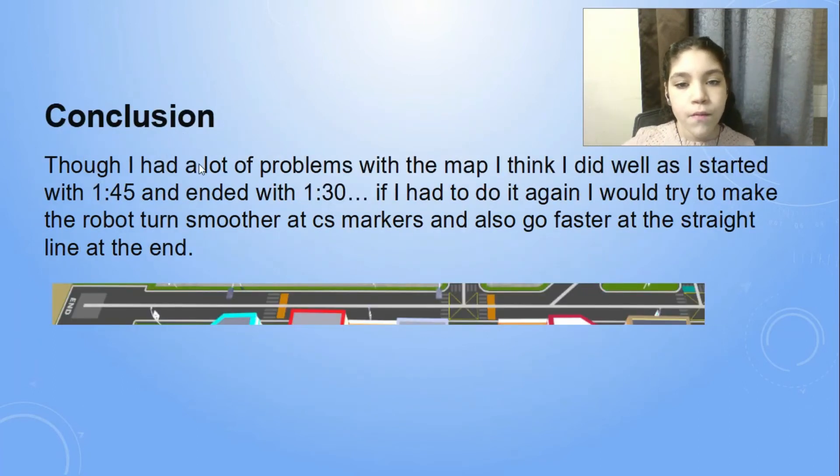Conclusion. Though I had a lot of problems with the map, I think I did well as I started with 1:45 and ended with 1:30. If I had to do it again, I would try to make the robot smoother at the color markers and also go faster at the straight line at the end.